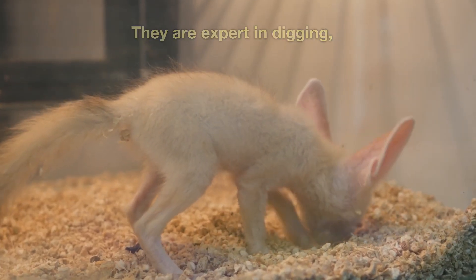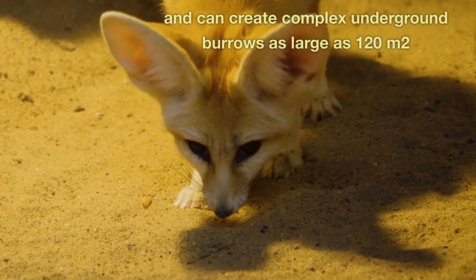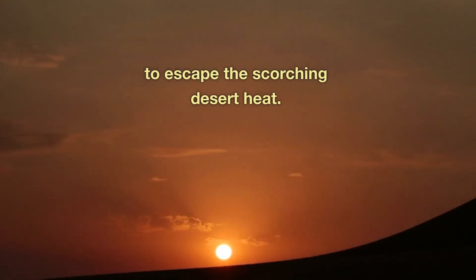They are expert in digging, and can create complex underground burrows as large as 120 square meters to escape the scorching desert heat.